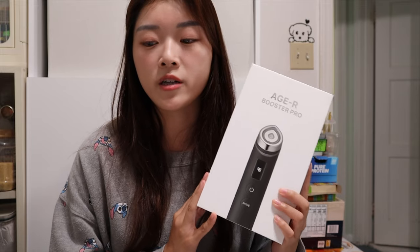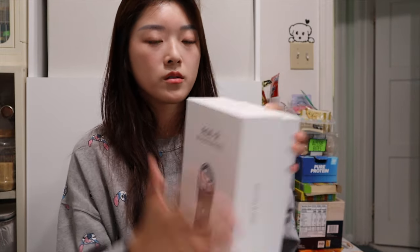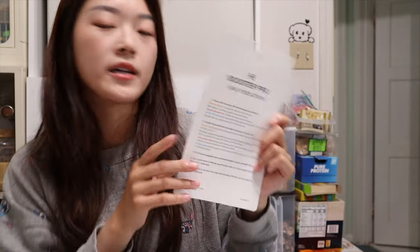I bought this maybe two weeks ago and I've actually started using it. Let me show you what's in the box — it basically comes with a manual, a cable, and an instruction sheet. I haven't charged it yet and there's still battery, so I'd say the battery life is pretty decent.